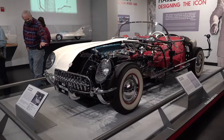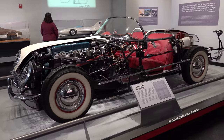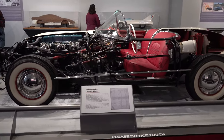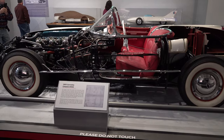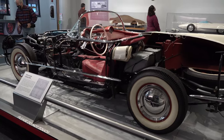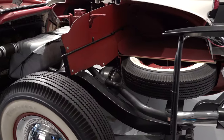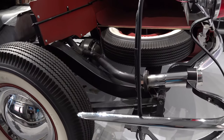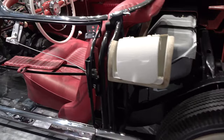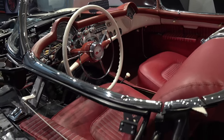Chassis number three rolled out of the Flint, Michigan plant on July 1st, 1953, and it went over for cold weather stress testing. While performing those duties as a test mule, they had an issue where they had to separate the body and the chassis because of metal fatigue. The chassis didn't resurface — minus motor, body, or anything else — just the bare chassis, until 1983.